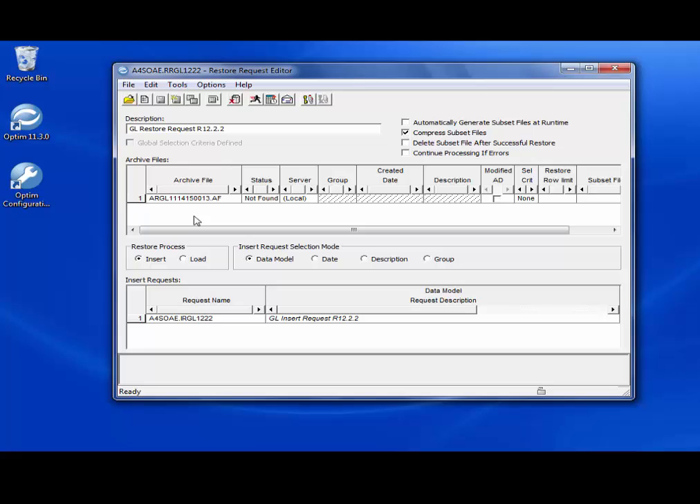Finally, the restore request editor allows us to select data from one or more archive files and restore it to a destination database — either the original or an alternate database. When creating a restore request, we must specify the archive file that contains the data we want to restore. That brings us to the end of our demo. Thank you.